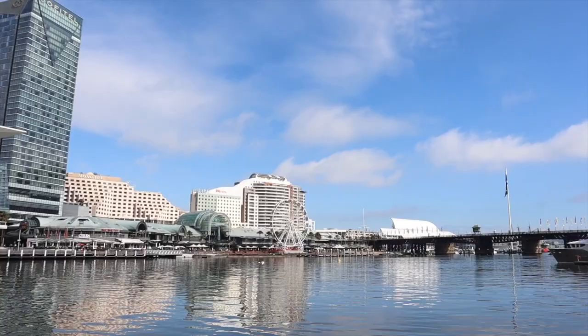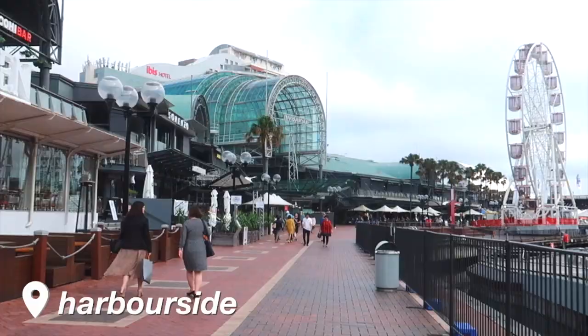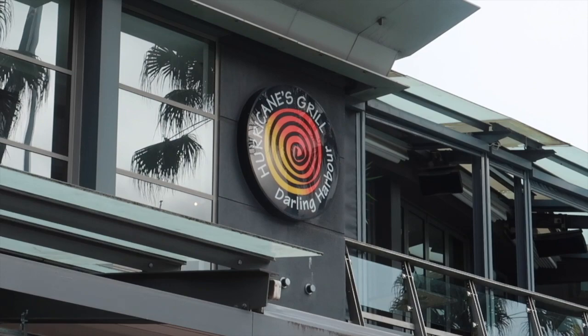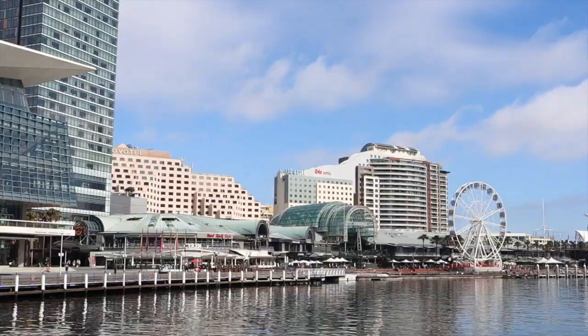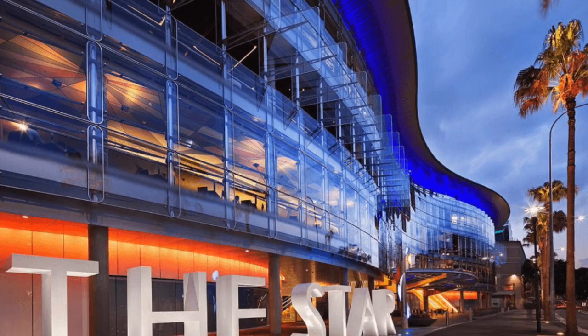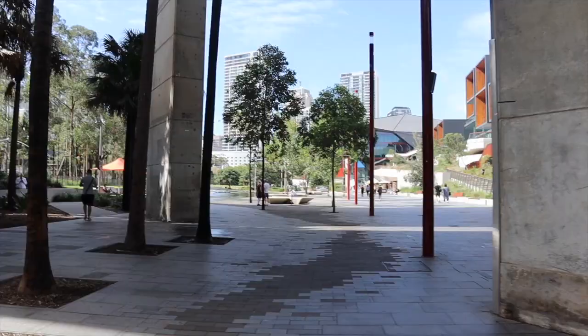We're walking along Cockle Bay Wharf — there are a lot of cool restaurants and shops here with a really nice view of the harbour. Darling Harbour is split between Cockle Bay Wharf and harbour side, with lots of restaurants, nice buildings, and attractions like the aquarium and the maritime museum. On the harbour side you can see the international convention centre and more restaurants and shops, plus a ferris wheel. Exploring the whole area takes about 40 minutes, and not far away is the Star casino with more food options.